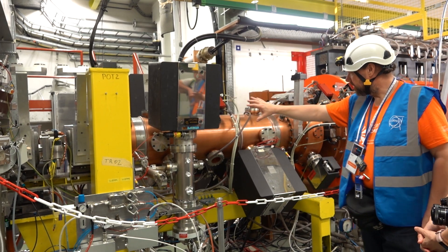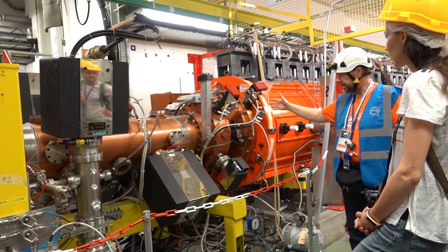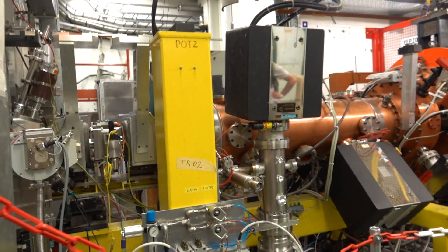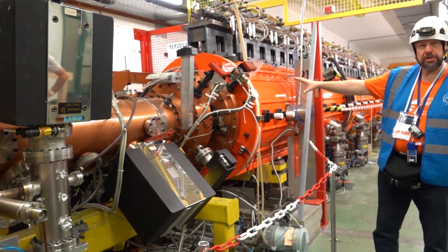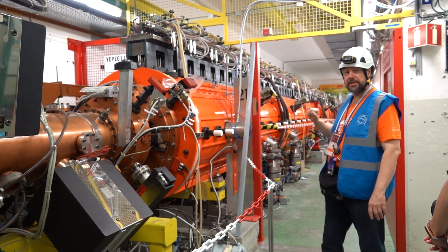Then the beam enters into the RFQ, which is placed outside. Here, we have a final energy of 750 kV. We have another buncher, to have really nice bunches, which we then send into the accelerator tank.